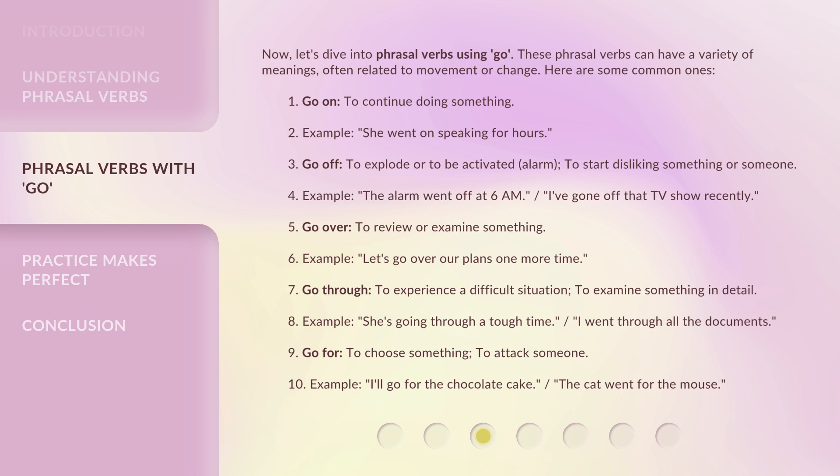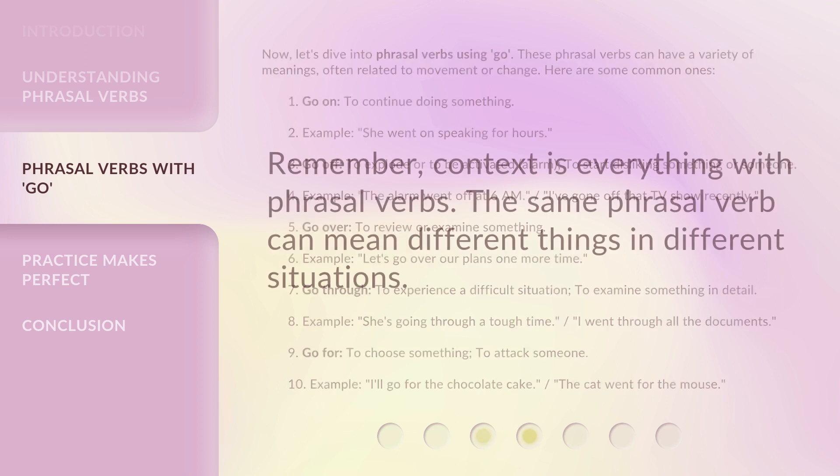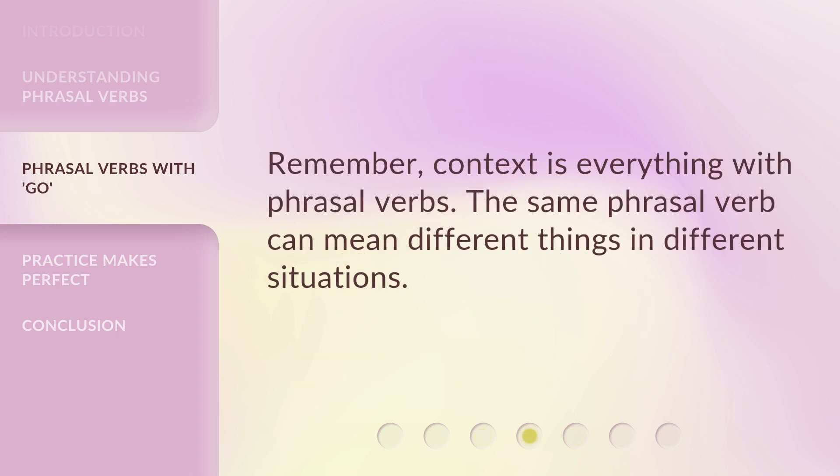Fifth, 'go for' — to choose something, or to attack someone. Examples: I'll go for the chocolate cake; the cat went for the mouse. Remember, context is everything with phrasal verbs. The same phrasal verb can mean different things in different situations.